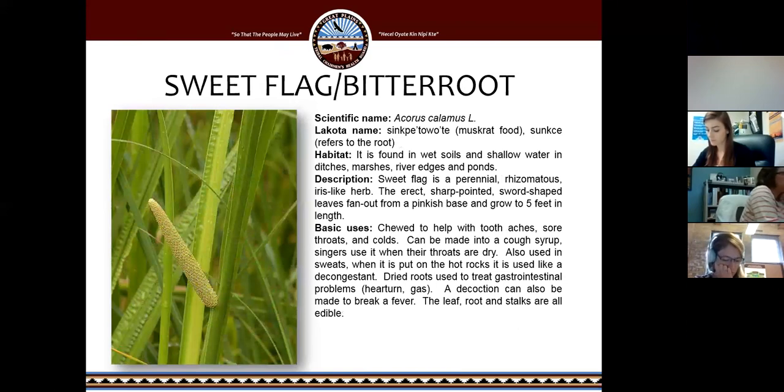Sweet flag, sometimes called bitter root, is found in wet soil, shallow water, ditches, marshes, river edges, and ponds. I have not found this plant species in South Dakota — I think it's more commonly found in the prairies. While I was going to school in Kansas, we found it commonly and grew it in our medicinal garden on campus. It's chewed to help with toothaches, sore throats, and colds, and can be made into a cough serum. Singers use it when their throats are dry, and it's used in sweats — when put on hot rocks, it works like a decongestant. Dried roots are used to treat heartburn or gas. It can also be made into a decoction that breaks a fever, and the root and stalks are edible.